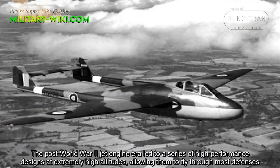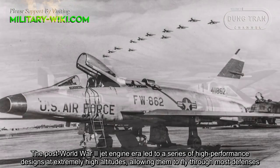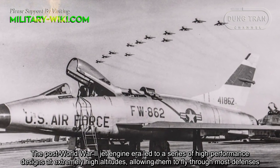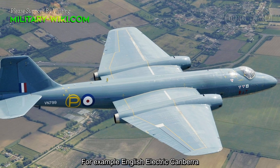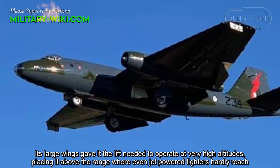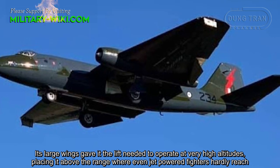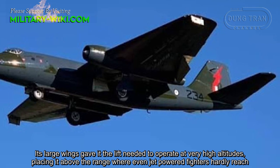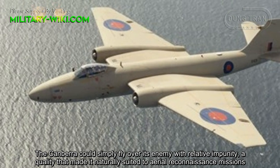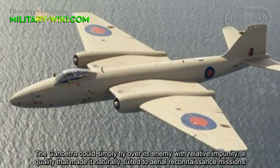The post-World War II jet engine era led to a series of high-performance designs at extremely high altitudes, allowing them to fly through most defenses. For example, the English Electric Canberra. Its large wings gave it the lift needed to operate at very high altitudes, placing it above the range where even jet-powered fighters hardly reached. The Canberra could simply fly over its enemy with relative impunity, a quality that made it naturally suited to aerial reconnaissance missions.